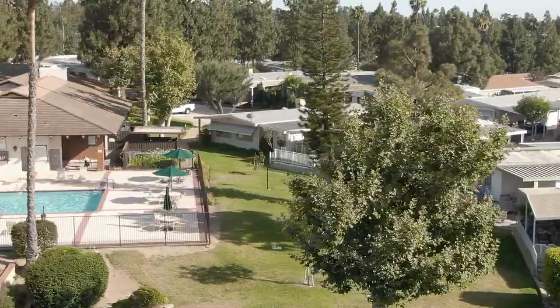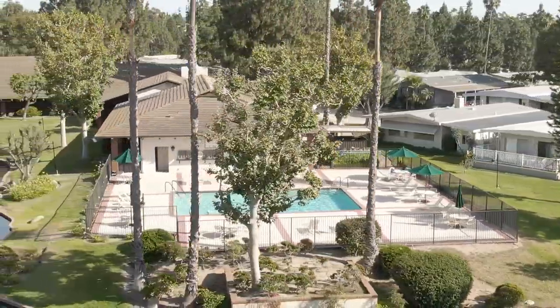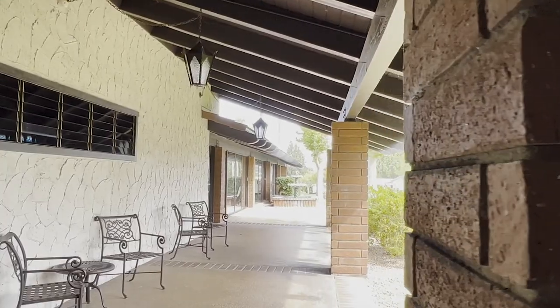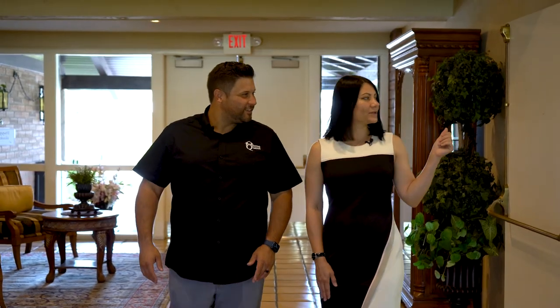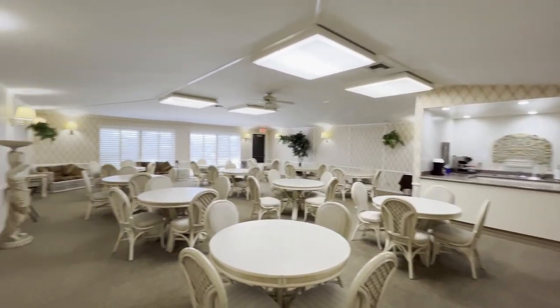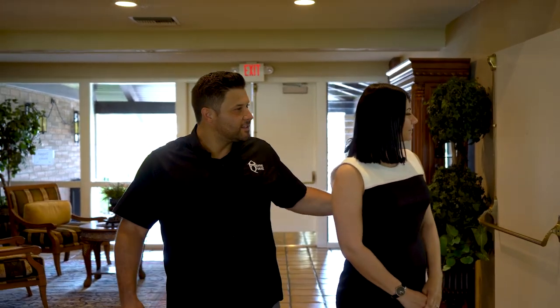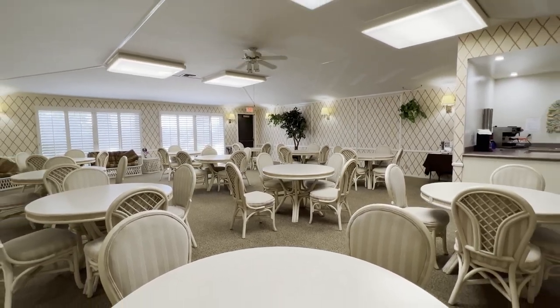Let's go take a look inside the clubhouse where they have a lot of cool rooms for the residents to enjoy. This is the ladies card room — very nice, a very big open area. You can use it as a cafeteria as well, and it's also a great room for tea or coffee. They have a good setup over there.